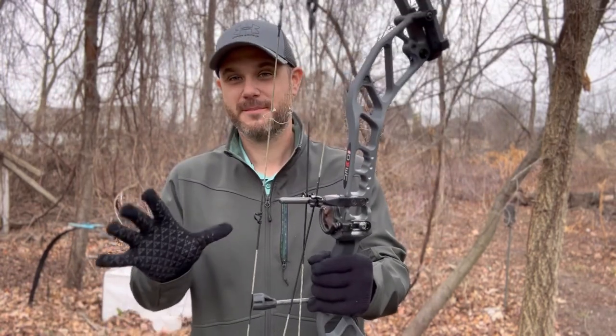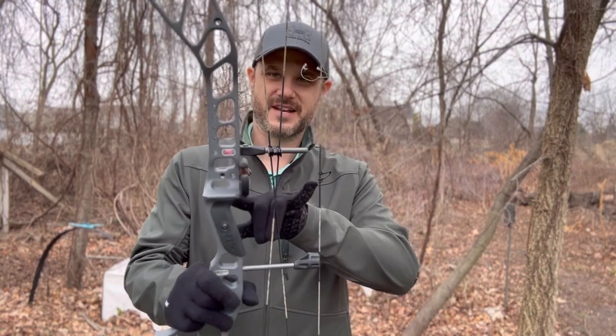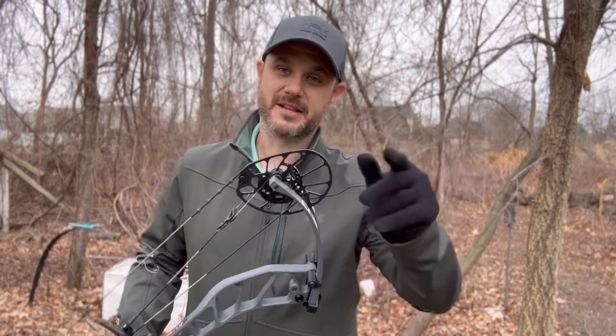This is a firecracker type bow — super powerful, super fast, as you can see with the short brace height on this bow. I want to take a moment to thank Mike's Archery for helping me get this bow. I'm very excited to test it out today, so thank you to them. Check them out online — I'll put the link below.